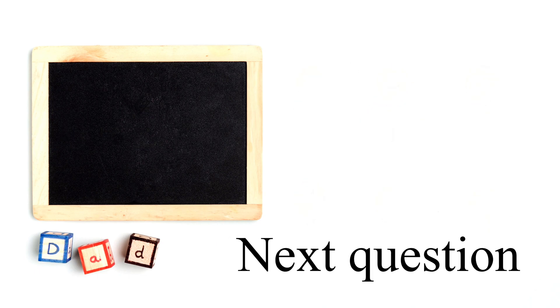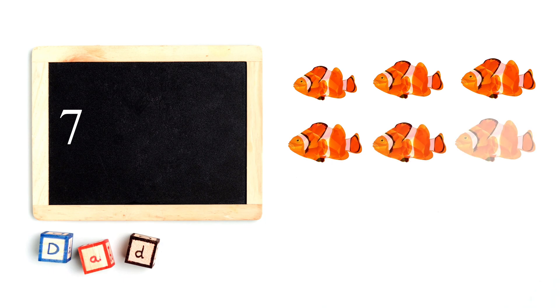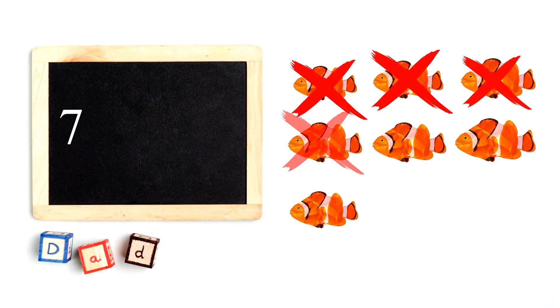Next question. There are seven fish. If six fish swim away, how many are left? Seven minus six equals one.